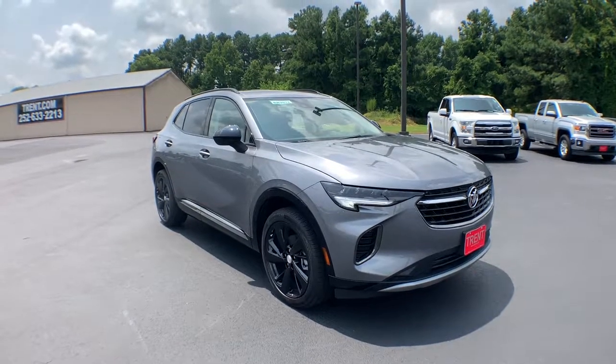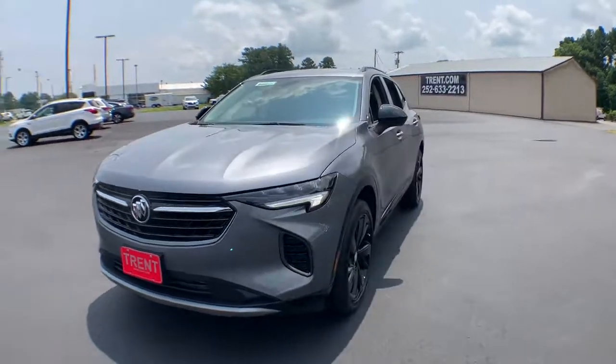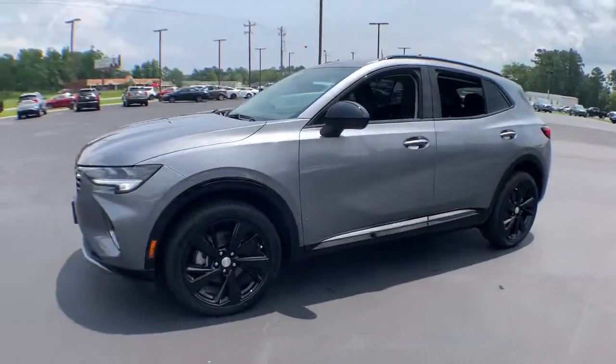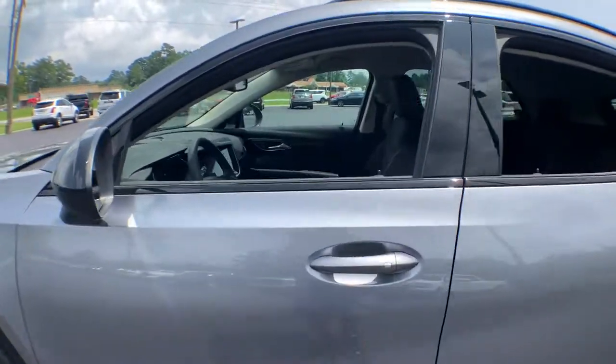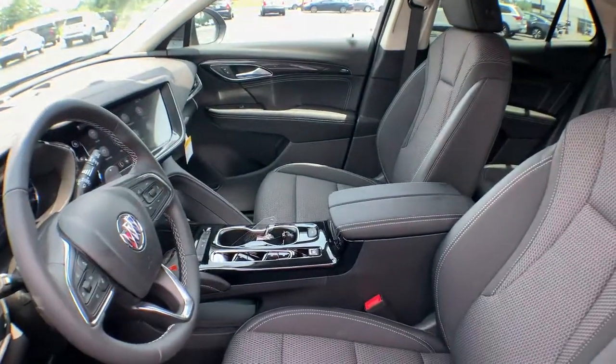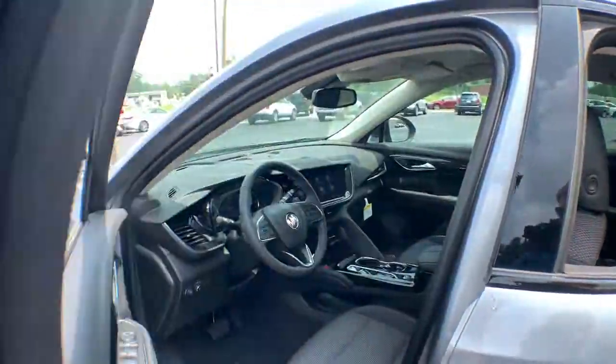Take a moment to check out the 2021 Buick Envision. The Envision's premium styling and advanced technology deliver a relaxing driving experience that soothes your soul. The following are some of this vehicle's highlighted options: lane keeping assist, keyless start.